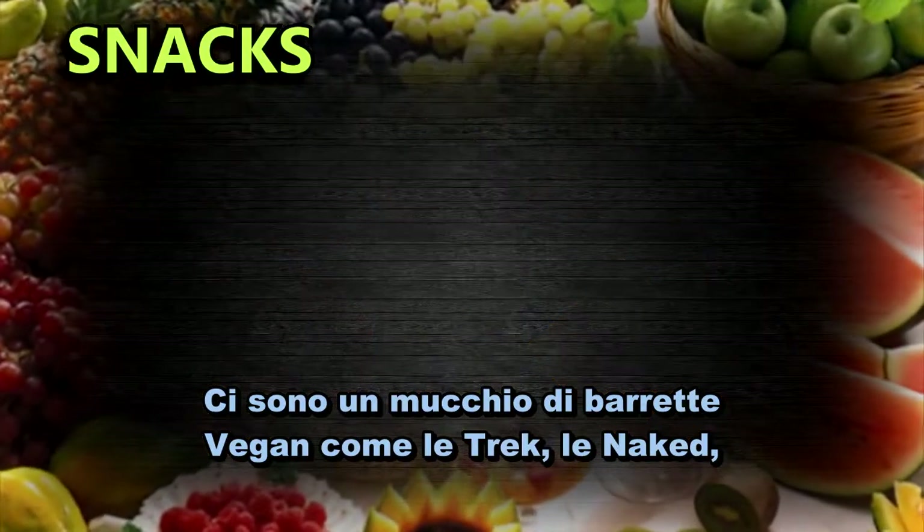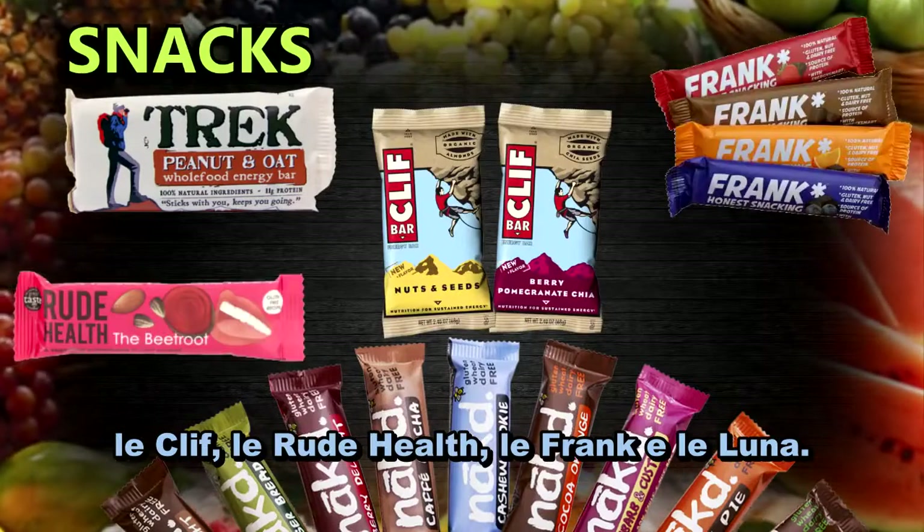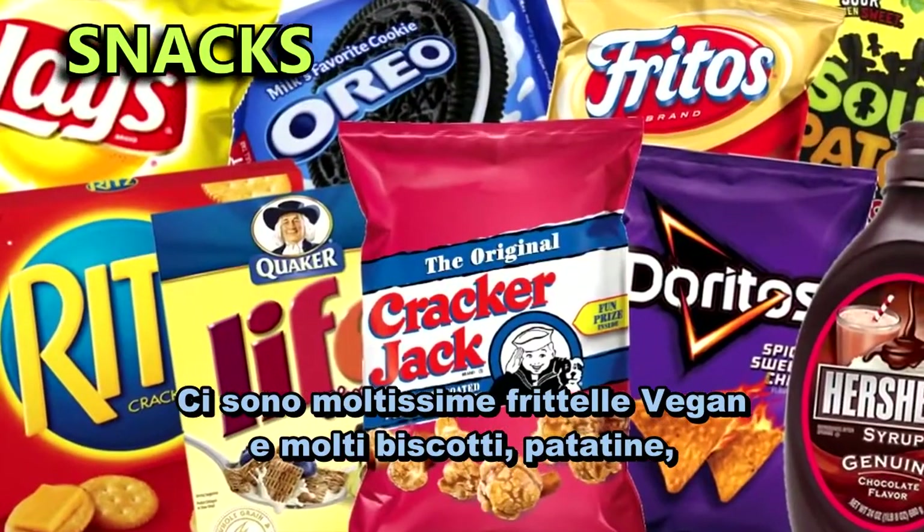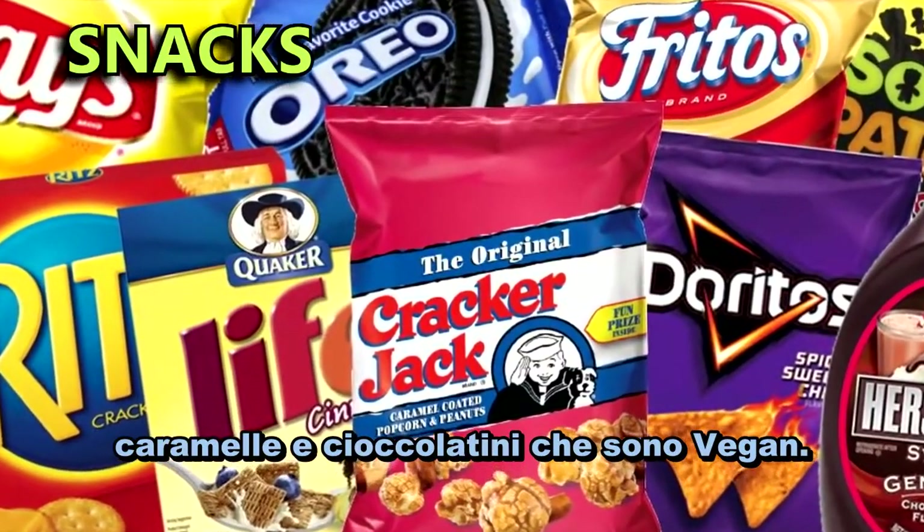There are loads of vegan bars like Trek bars, Naked bars, Cliff bars, Rude bars, Frank bars, and Lunar bars. There are plenty of vegan flapjacks and many biscuits, crisps, sweets, and chocolates that are accidentally vegan.